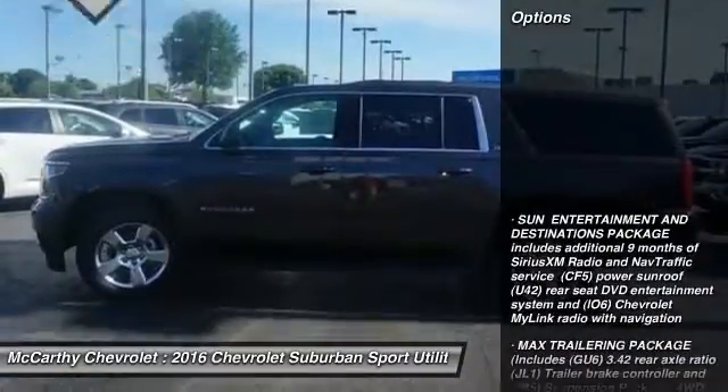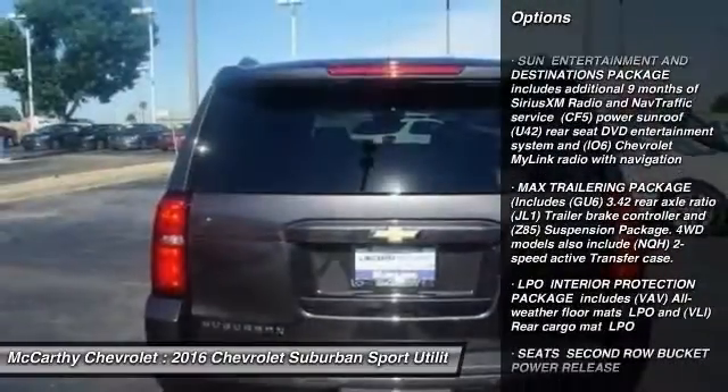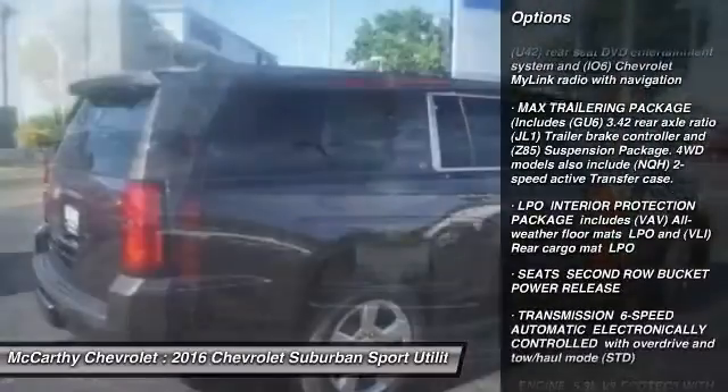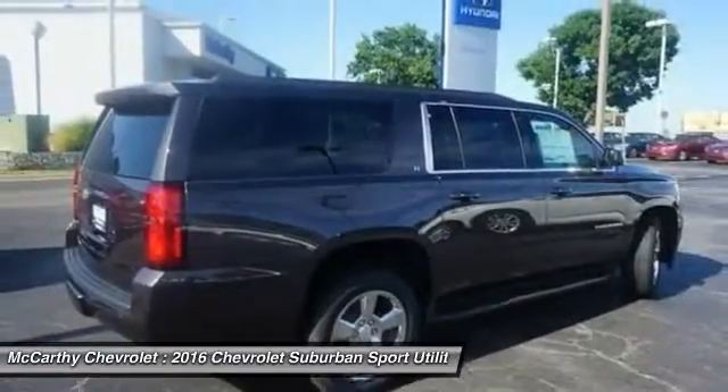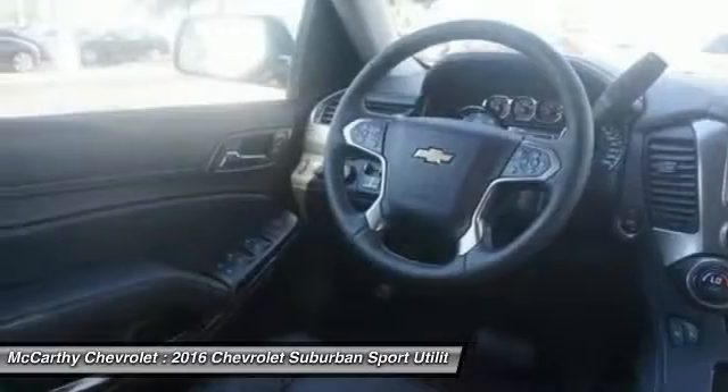Here are some of this vehicle's great options: power passenger seat, tow hitch, power lift gate, lane departure warning, Bluetooth, power steering, adjustable steering wheel, aluminum wheels, floor mats, four-wheel drive.